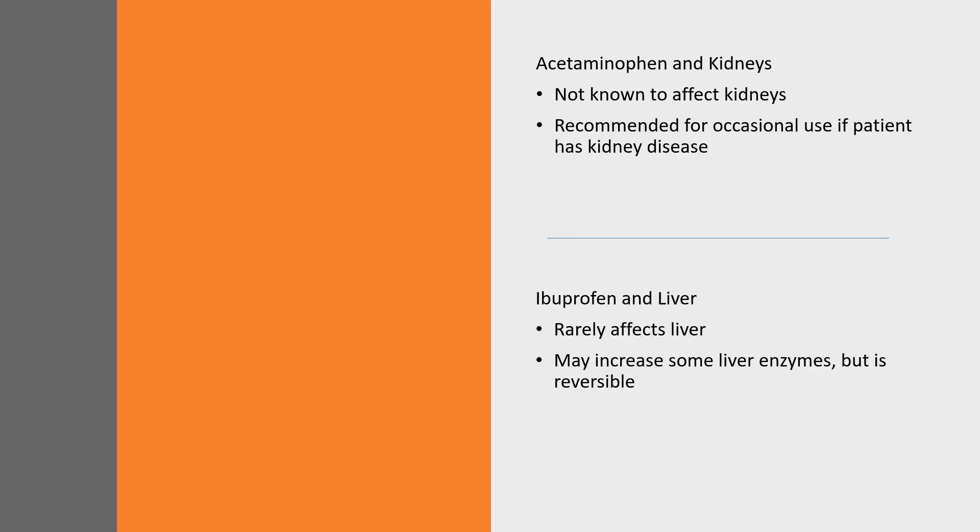Acetaminophen is not known to affect kidney function when taken in the recommended dosage, the way other pain medicines can. For this reason, it is the drug that healthcare providers often recommend for occasional use in patients with kidney disease. However, if you have kidney disease, you should still talk to your healthcare provider before taking any new medicine. It is important to know that any drug can be harmful if you exceed labeled doses or use it longer than directed by the label.